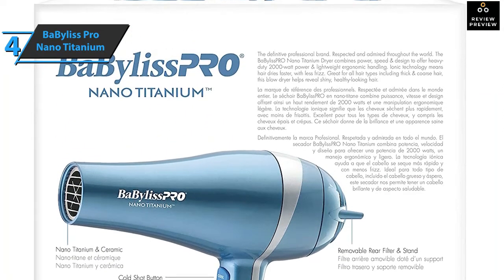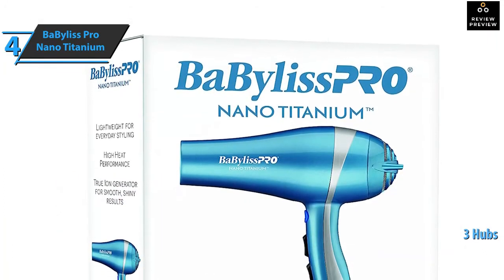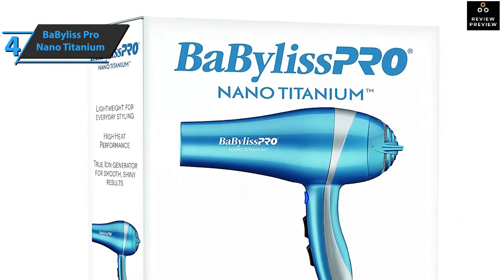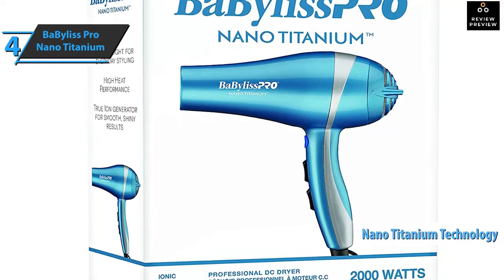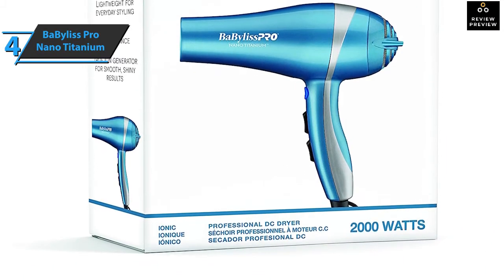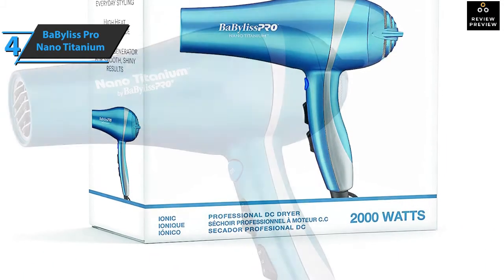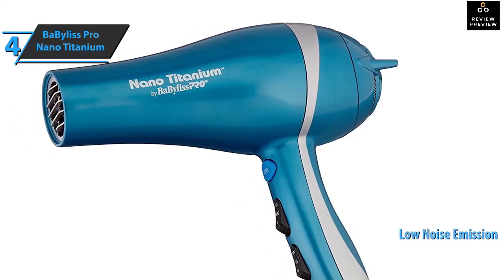A good bonus is that the hair dryer comes with three hubs and a diffuser, plus a generous cable, which provides a lot of flexibility for styling. Also made with exclusive nano-titanium technology that greatly protects the hair fiber, improving all its shine and shape, this top-notch dryer also stands out with low noise emissions relative to its performance.